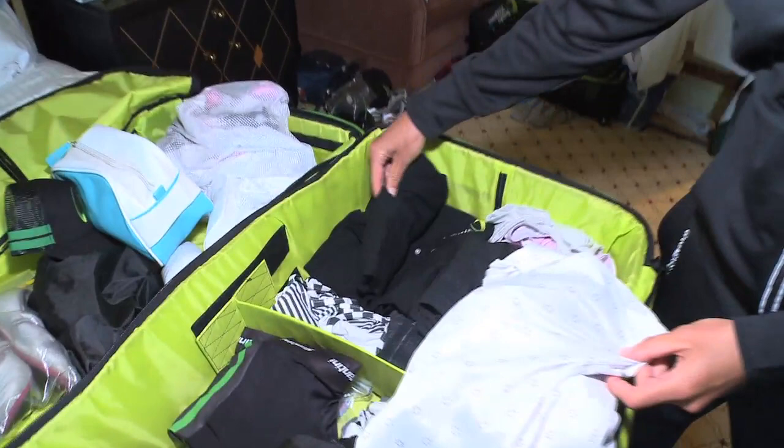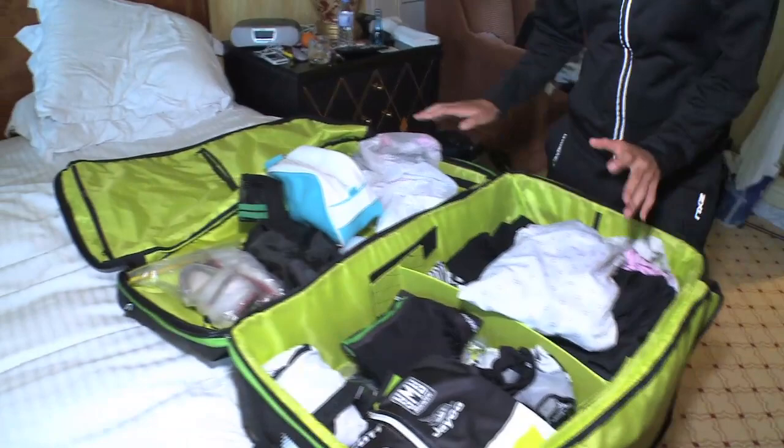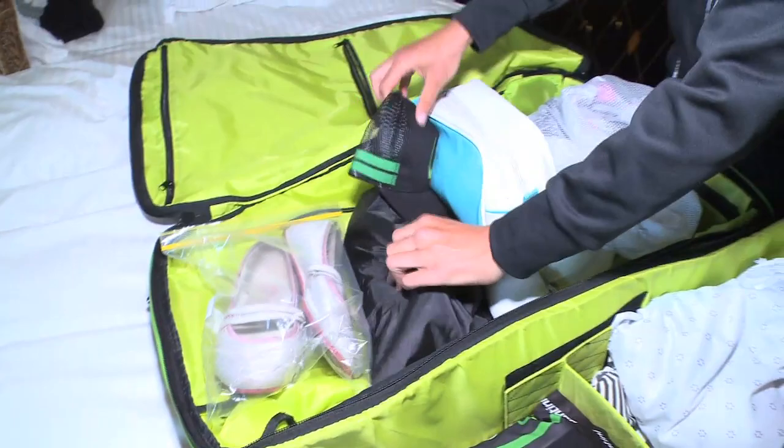And obviously pyjamas, because Freddie doesn't really like to see me naked. Undies — and then it's always good to pack things in little bags because it makes it easier for trying to find things. So you've got undies in a bag, shoes in a bag, cycling shoes in a bag, and then toiletries.